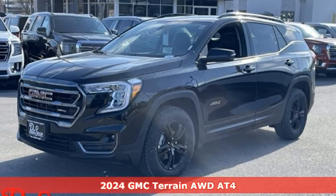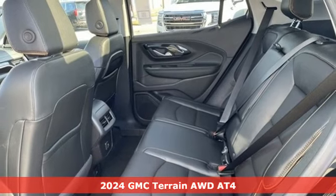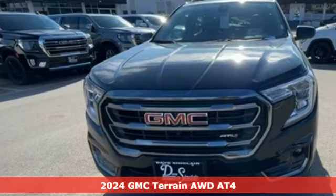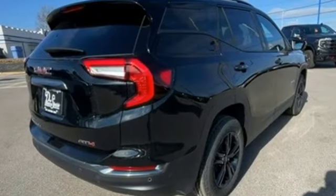Here's a new 2024 GMC Terrain. This Terrain means more than just utility and capability. It's a strikingly designed crossover that bridges the gap between comfort and function. And with features like these, every drive is a pleasure.